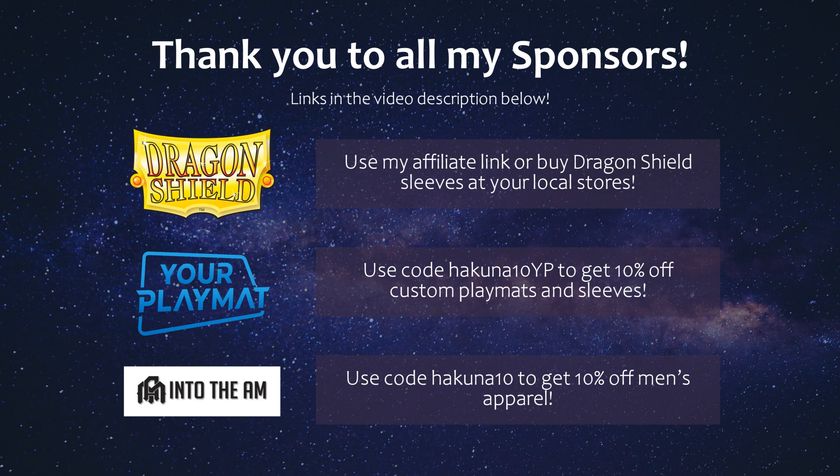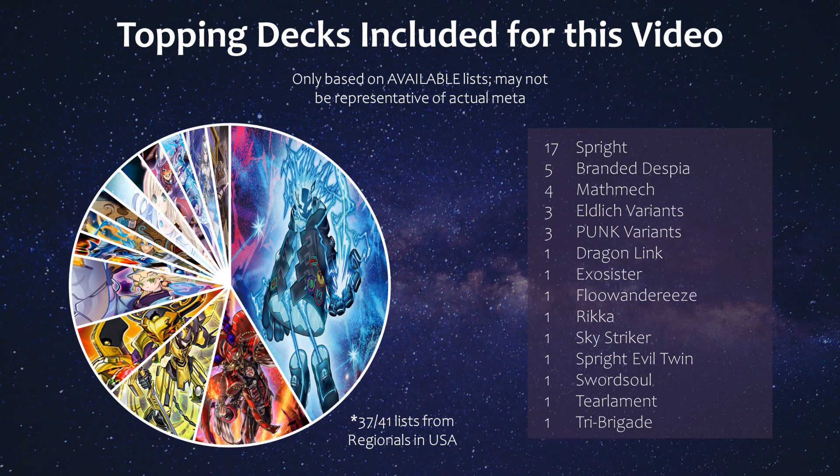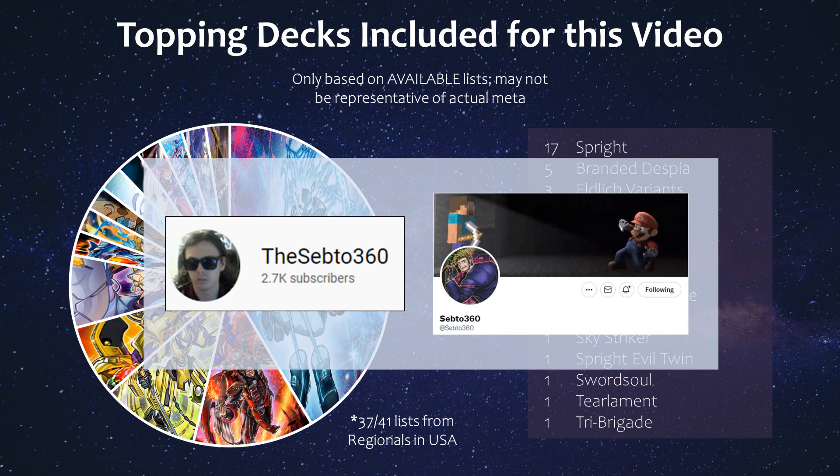Hey guys, so we've had a string of regionals in the first weekend with Power of the Elements being legal, so I wanted to do another top cut breakdown of the most played hand traps and staples, since they were bound to change a lot with some new top tier decks in the mix. This video included any topping deck profiles that were publicly available from the variety of regionals this past weekend, and a huge thanks to Septa360 for compiling all the information and letting me use the data.